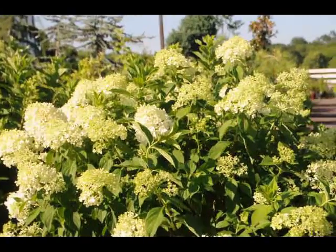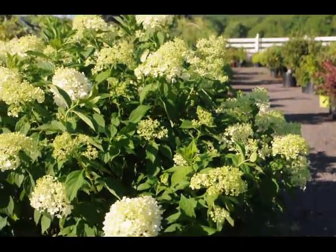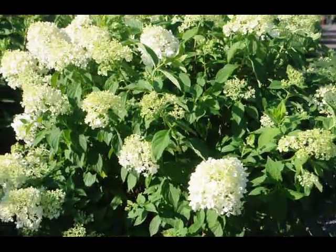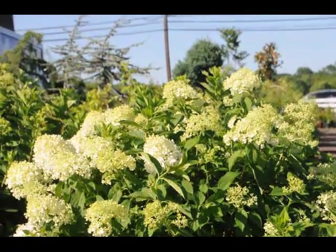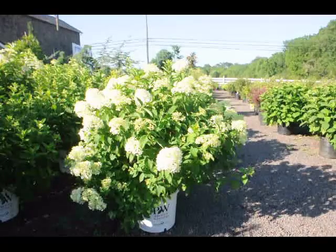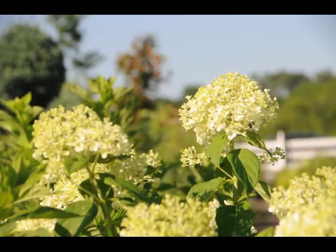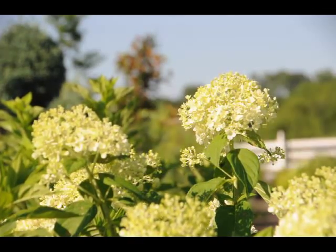But you can also keep it trimmed to the height that you wish, 5-6 feet, just by trimming once a year after the flowers have faded. The flowers will stay on the plant as a faded form well into the winter. It's listed in all the sources as a fantastic winter interest in your garden because the flower head is a nice shape through the winter months and the branching is attractive.